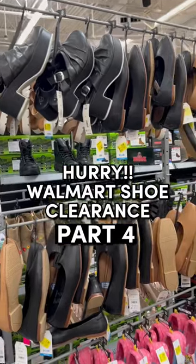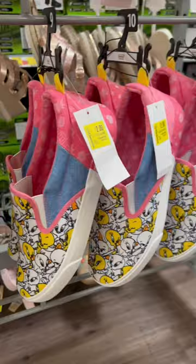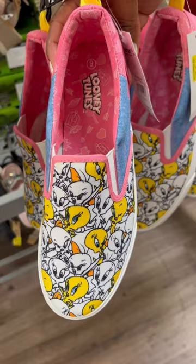The shoe clearance at my Walmart just got even better, so check your store. These Tweety slip-on sneakers are only $2 — I don't know if you can see those tags, but they're so cute. They're like little slip-ons. Look at these, aren't they adorable? Only $2 at my Walmart — check your store and they have more than that.